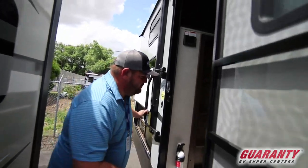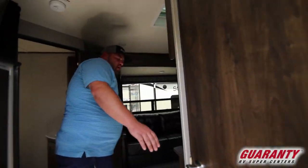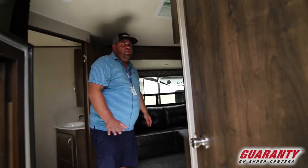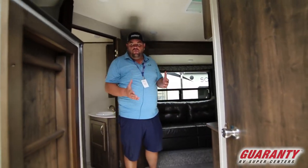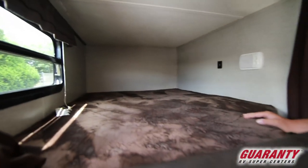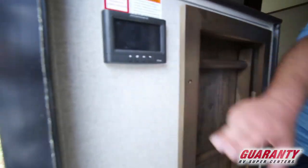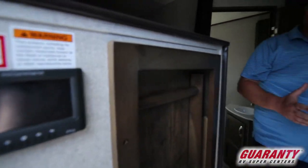As we walk in, to our right we're going to have a big closet where you can put things and hang coats. Your two wide bunks are back here — they have a 300-pound capacity so a large adult could even make it in here. Here's going to be your in-command system where you can put out your awning and your jacks down.